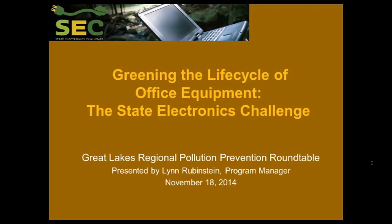Today I'm pleased to welcome Lynn Rubenstein from the State Electronics Challenge. She's going to talk to you about the environmental impact of office equipment and how the State Electronics Challenge can help you improve your environmental footprint. If you have questions during the presentation, please submit them using the questions pane on the GoToWebinar control panel. There are several places where we'll pause to take questions and comments, and Lynn also said it's okay if you put questions in — I can break in and ask on your behalf.